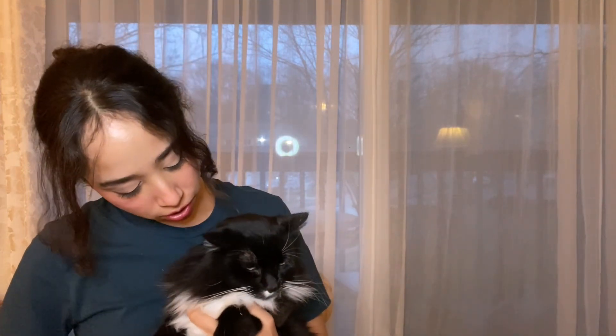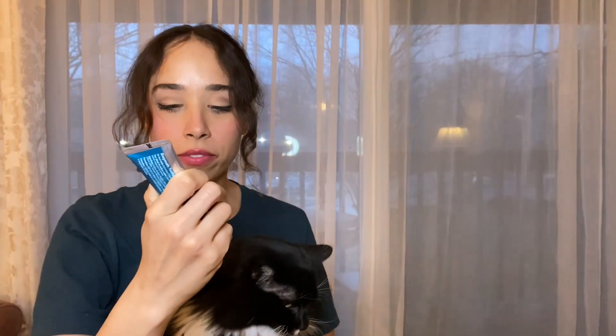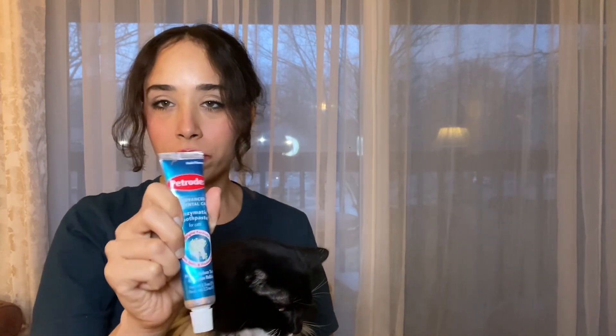He's not happy because he knows we're going to brush. So this is his toothpaste — it's a cat-specific one. I think it's a chicken flavor, but it says original formula for cats. Oh, malt flavor.